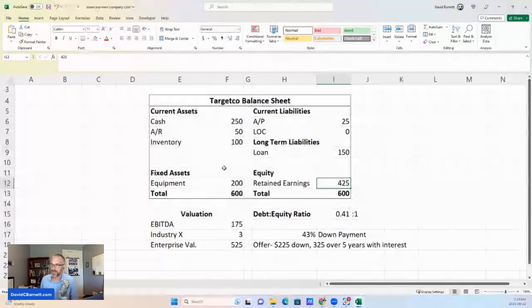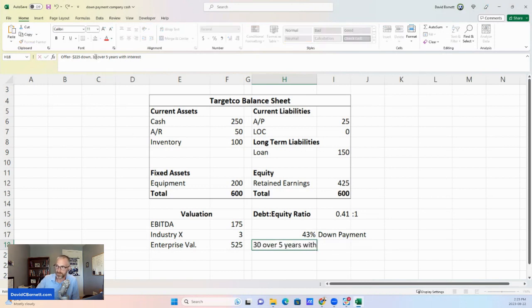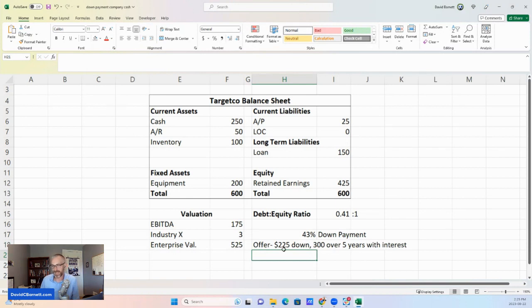This leads me to my first point: valuation. We're going to say this business has an EBITDA of $175. Maybe in this industry it's common for businesses to sell for three times EBITDA, which gives us an enterprise value — a value for the shares — of $525. So the enterprising person who heard about this strategy is going to look at this and say: what if I took $225 out of this company somehow after I own it, gave that to the seller as a down payment, and paid the remaining $300 over five years with interest? That would be a 43% down payment — a very big down payment.